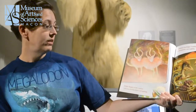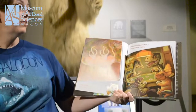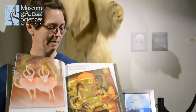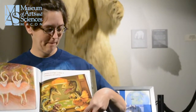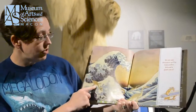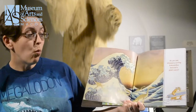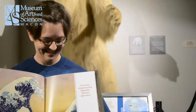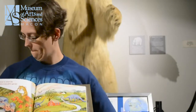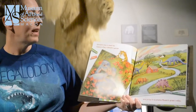Edgar Degas draws pastel dancers turning playful appearance. Cassius Coolidge creates a Cretaceous card game. Do you see the dinosaurs surfing Katsushika Hokusai's giant wave?